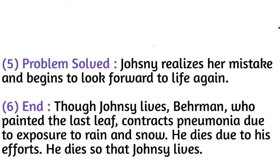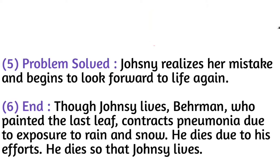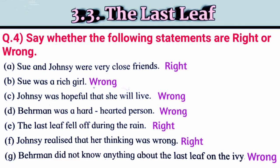Johnsy realizes her mistake and begins to look forward to life again, while Behrman dies so that Johnsy may live. Now, say whether the following statements are right or wrong: 'Sue and Johnsy were very close friends' — right. 'Sue was a rich girl' — wrong. 'Johnsy was hopeful that she would live' — wrong. 'Behrman was a hard-hearted person' — wrong. 'The last leaf fell off during the rain' — right. 'Johnsy realized that her thinking was wrong' — right. 'Behrman did not know anything about the last leaf on the ivy vine' — wrong.